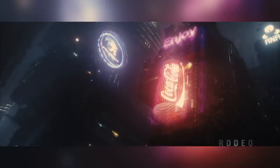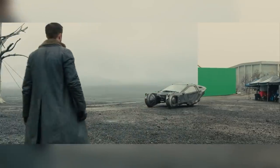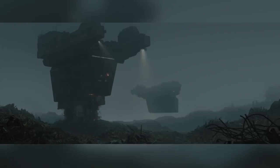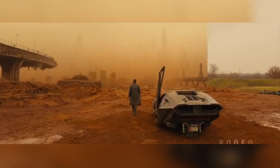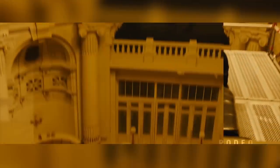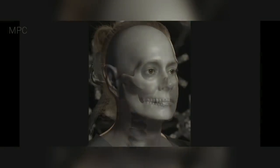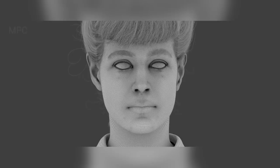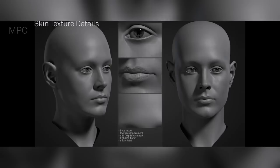Blade Runner 2049 is a sequel to the 1982 classic Blade Runner. Making a sequel to a classic is always a daunting task — it creates so much speculation and hype that the movie is almost always going to fall short. And this would have been the case for Blade Runner 2049 had it not been for the VFX. Eight different companies worked together to create a stunning world that manages to keep you enthralled whilst the slow-burn storyline unfolds before you. They are in fact so stunning that not only do you forget that you've been sat watching for nearly three hours, but you realise you've had your mouth open too.